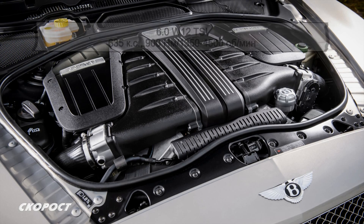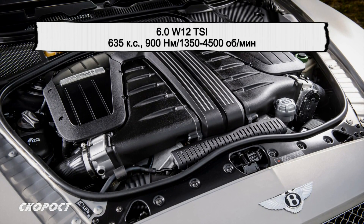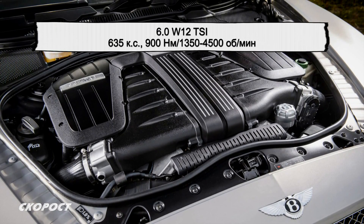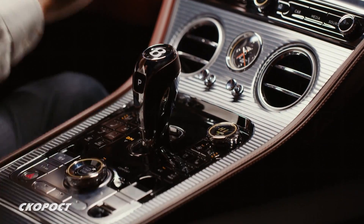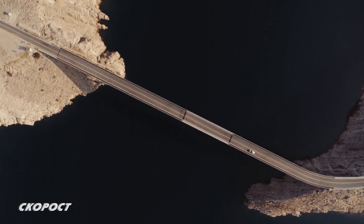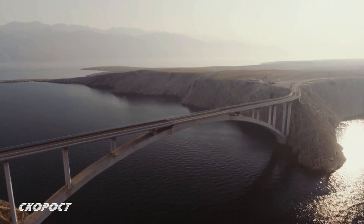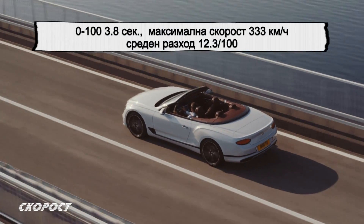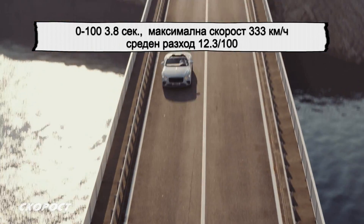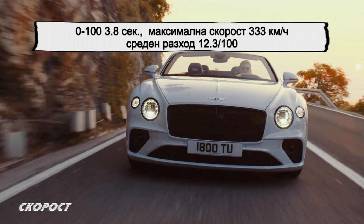Топ-версията на Bentley Continental GT Convertible е оборудвана с 6-литров W12 TSI с максимална мощност 635 к.с. и максимален въртящ момент 900 Нм, наличен от 1350 до 4500 об/мин. Суперкомпютърът му може да управлява до 300 милиона операции в секунда. Скоростната кутия е 8-степенна с двоен съединител, а задвижването е пълноприводно. Автомобилът ускорява от 0 до 100 км/ч за 3,8 секунди и достига максимална скорост от 333 км/ч. Системата Start/Stop помага средният разход на гориво да бъде 12,1 л/100 км.